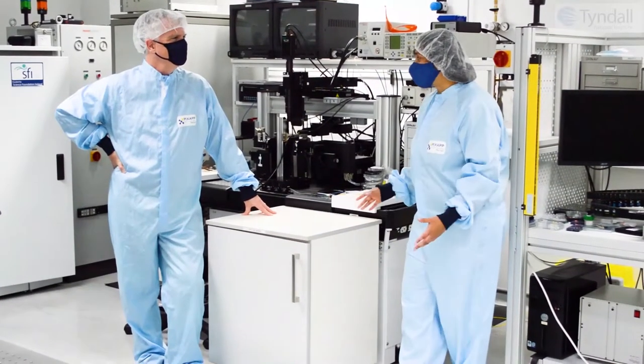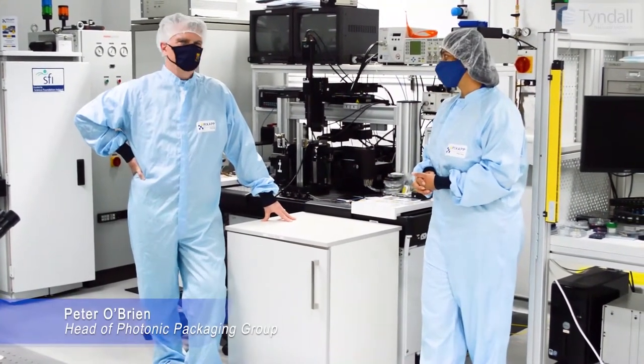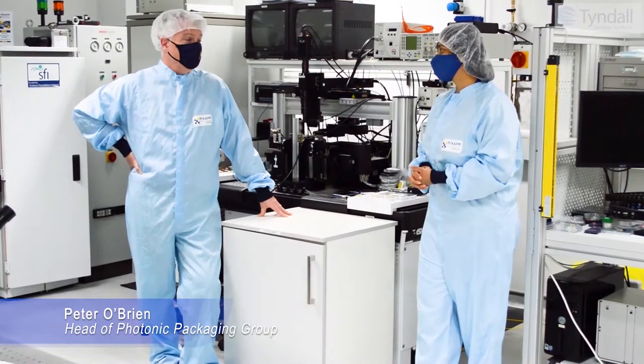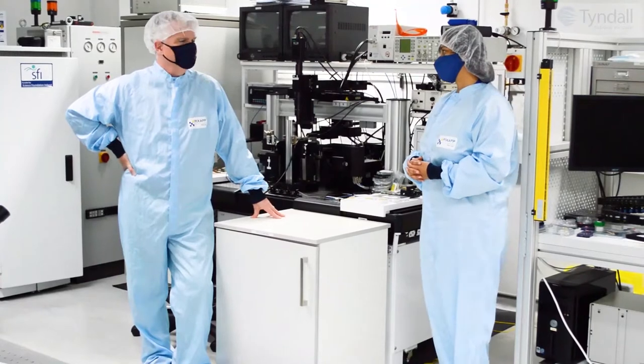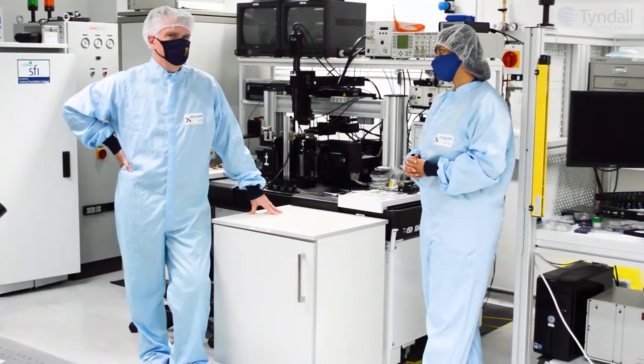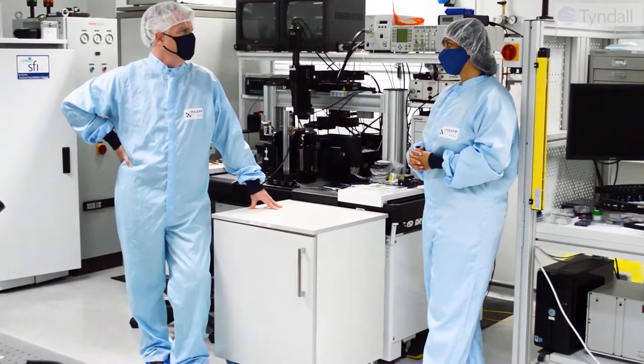Peter, what do you think photonics packaging is? I've only got a very short time to say, but there's so much in photonic packaging. There's more than just photonics — there's electronics, there's mechanical, there's thermal, and there's a lot of design around the actual devices that you need to work with, and then there's the application.